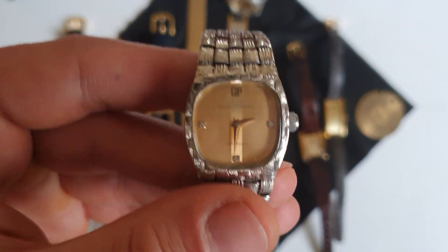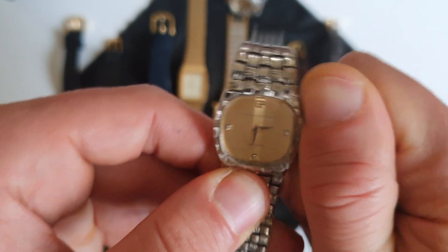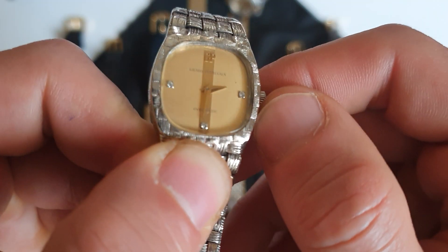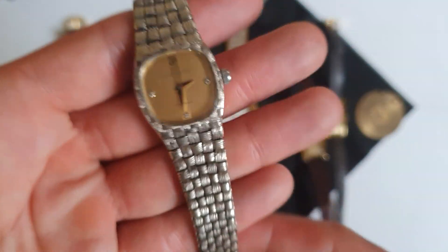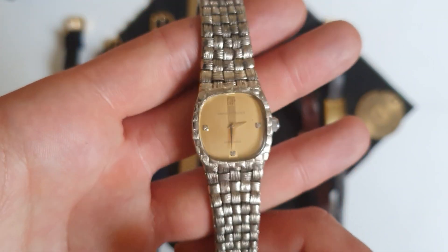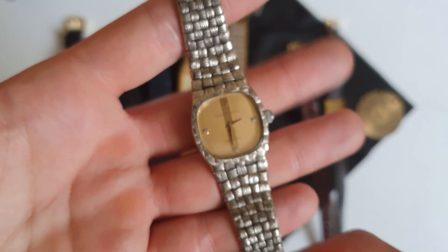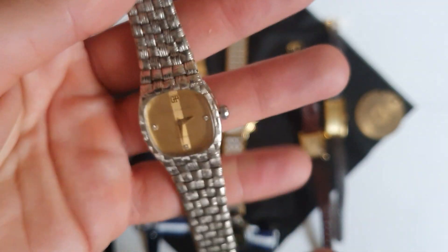This Girard-Perregaux was actually my mom's watch — she used to wear it when she was young, but now the bracelet is too tight for her. It still winds crisply as a manual wind. There are three diamonds on the dial above the GP logo. Girard-Perregaux was way ahead of everyone else with women's integrated bracelets — this is a very cool integrated bracelet. It looks and feels great. I'd love something like this for myself; the Patek Neptune might be the answer.